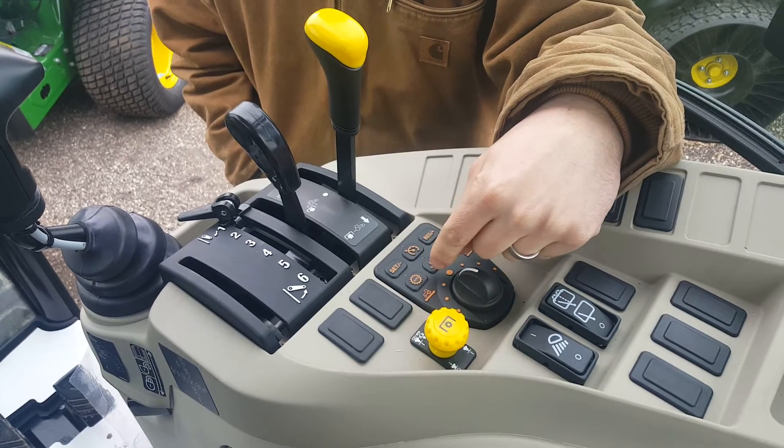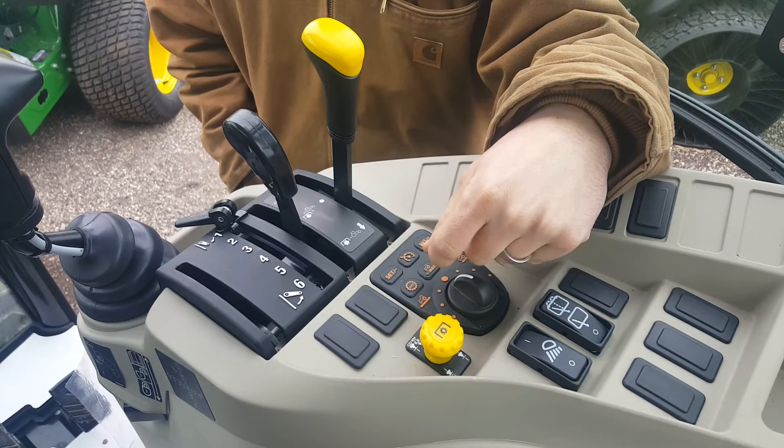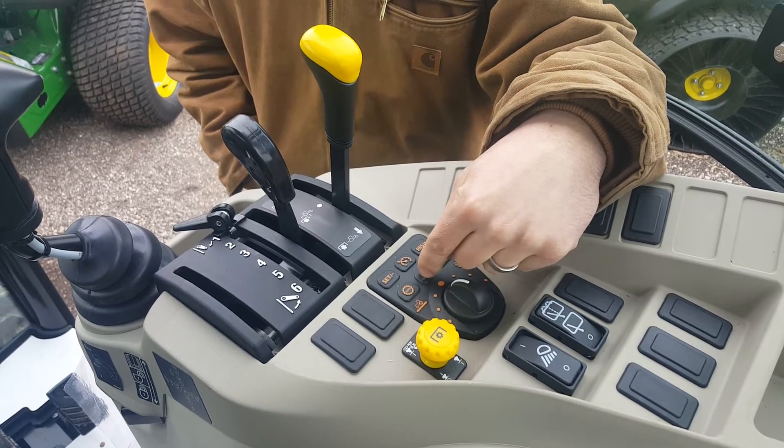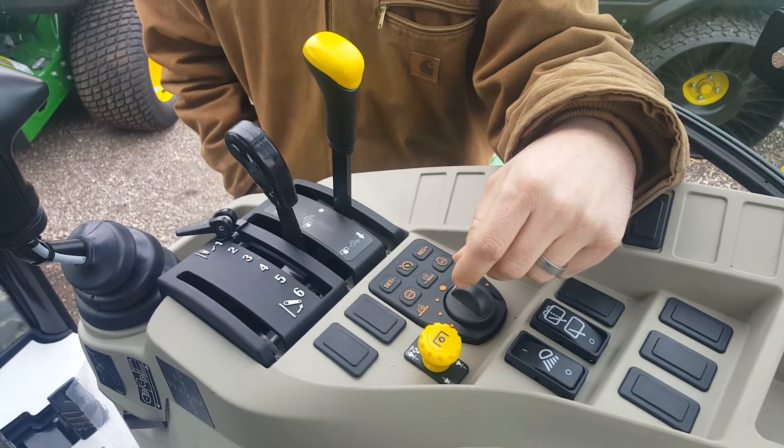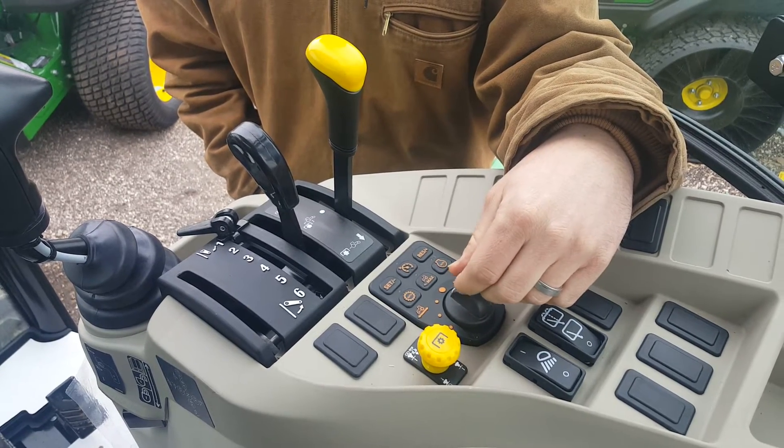The next feature is our max speed setting. This is used in an application for spraying. You can set the max speed and then no matter how far down you press your pedal, you will only go that certain miles per hour that you have set there.